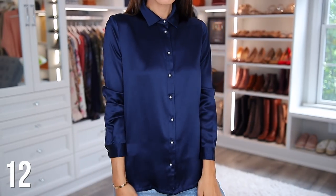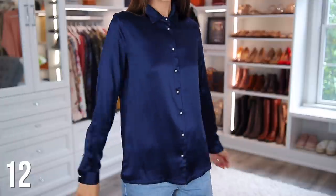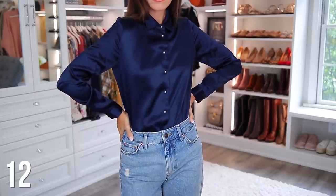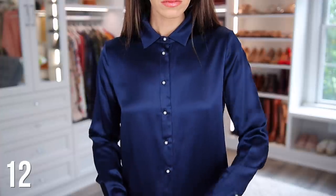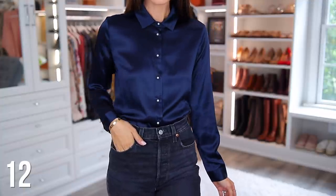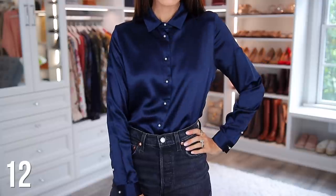Next we have a Lily Silk blouse. Honestly, I have so many silk blouses from this brand and I love them all. It was really hard to narrow down my favorite, but I decided to go with this one just because I think the pearl buttons make it look kind of high-end and expensive. I feel like everyone should have a silk blouse, and they can be kind of pricey, but Lily Silk's prices are amazing and the quality is just as good. I'll link this one below, but you can also check out some of their other styles.